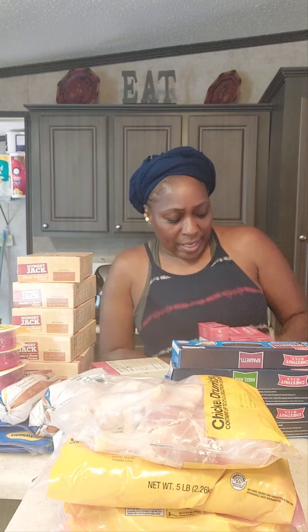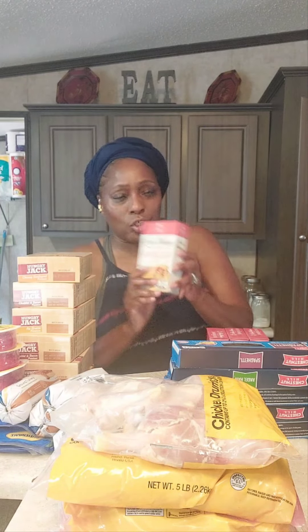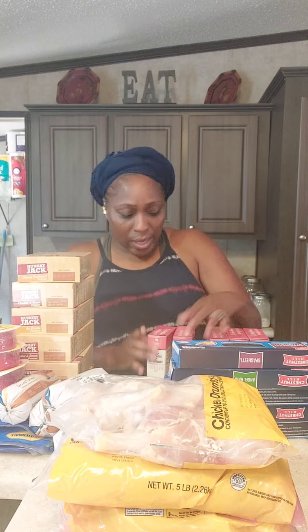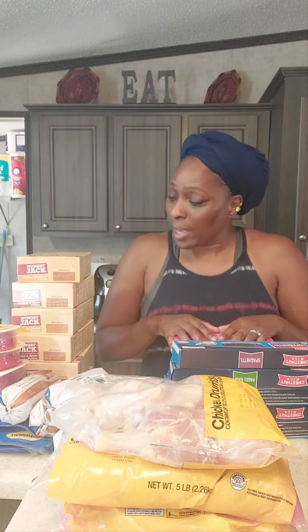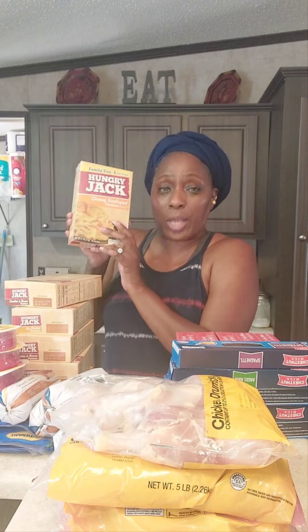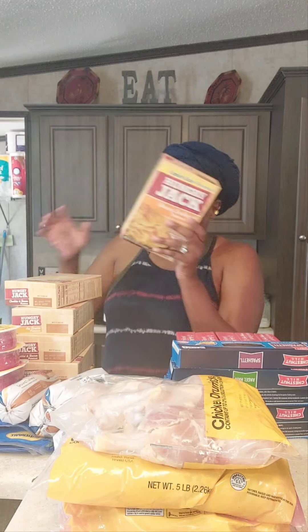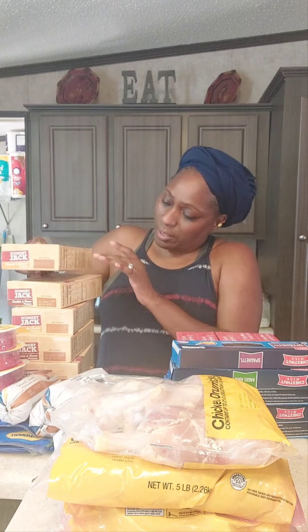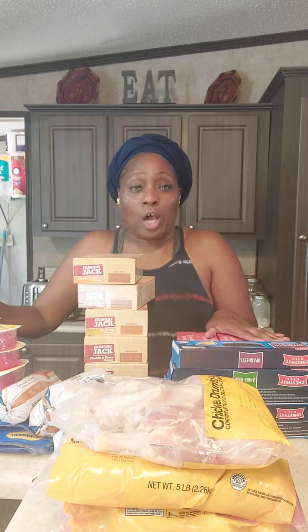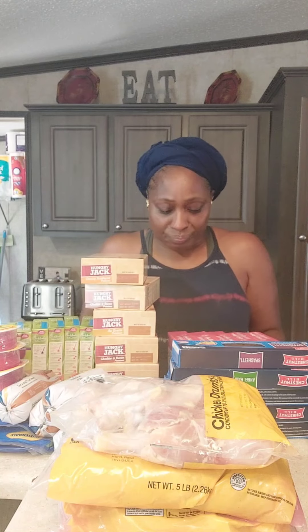We also got jambalaya — they have the jambalaya box and I haven't seen this in a very, very long time. They have it for a dollar and we got six boxes. The other great buy was the Hungry Jack cheesy scalloped potatoes — we got six of those as well. So guys, you're looking at a great deal and a great buy for the day.